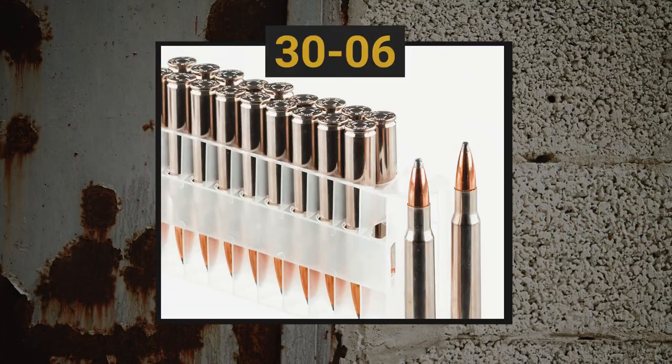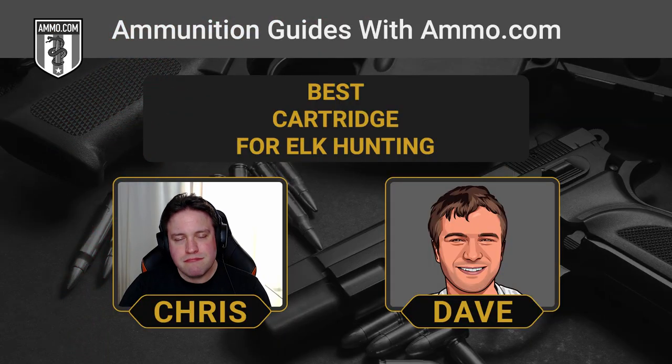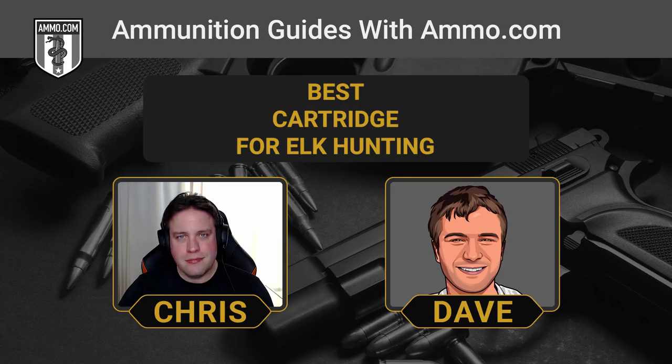Another American classic that precedes the .308 is the big game hunting staple, the .30-06 Springfield. Performance-wise it's almost indistinguishable from the .308 — and that's not by accident, since the .308 was designed to replace the .30-06. You get a bigger rifle with a long action, but you get the satisfaction of hunting with the quintessential American cartridge. It has taken basically every game animal on the North American continent. After the military moved on post-Korean War, the .30-06 just became the standard American hunter's round with a huge variety of hunting ammunition available.